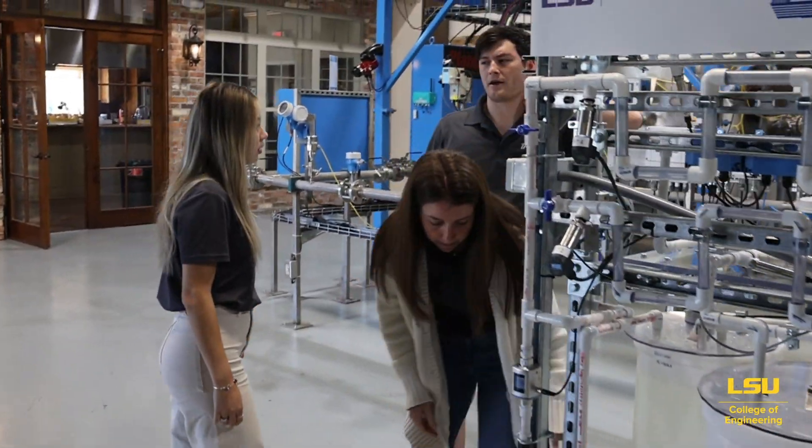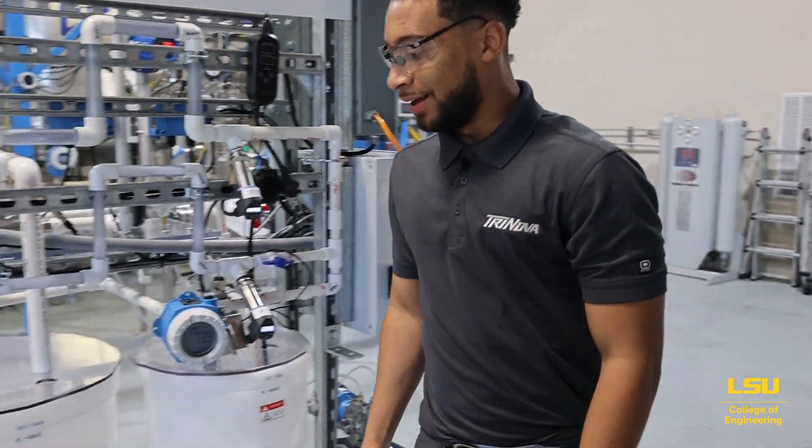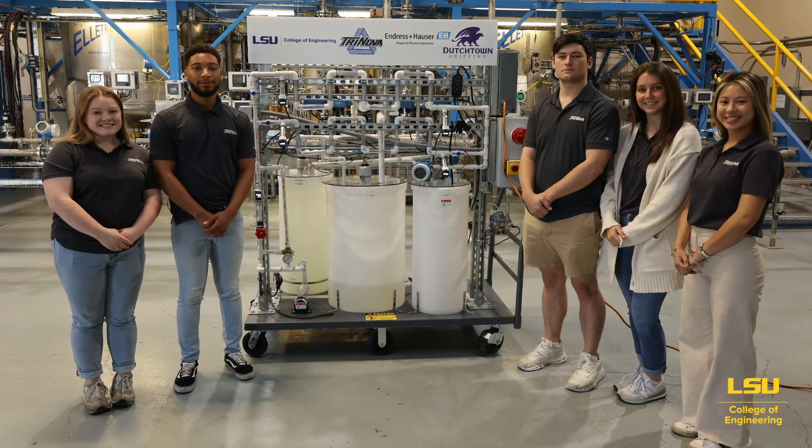We have a really great team — it's five of us, two mechanicals and three electricals. We're all super motivated, very interested in this project, and it's been a really good experience.